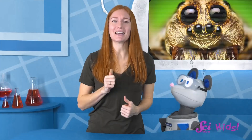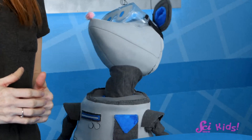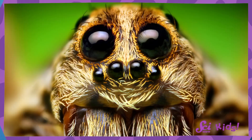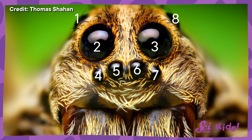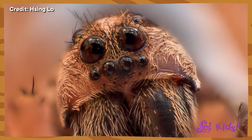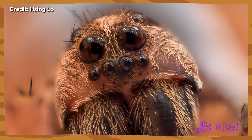Some animals' eyes are even more interesting than that. Let's take a look at this picture of a spider. Do you notice anything about it? We have two eyes, but this spider has eight eyes! Since the spider's eyes are different from ours, its sense of sight is also a little different from the sense of sight most people have.